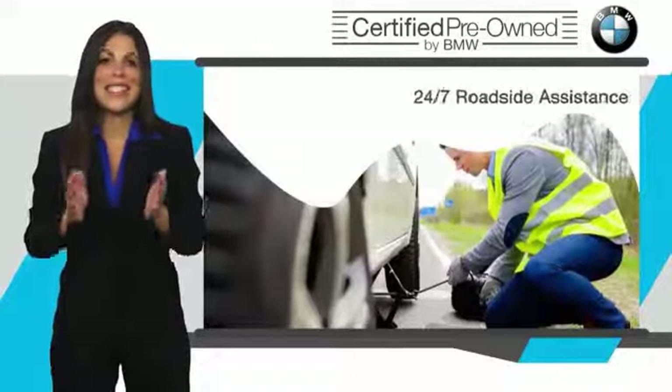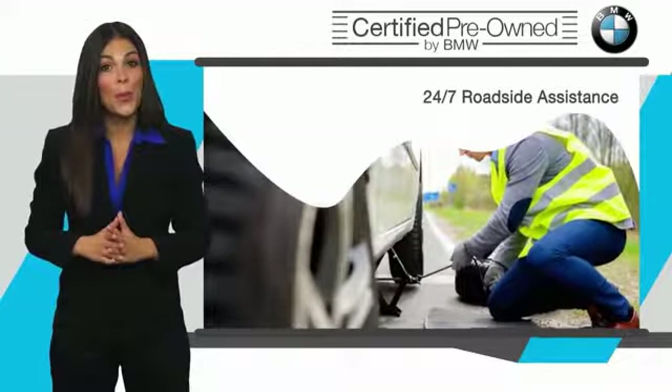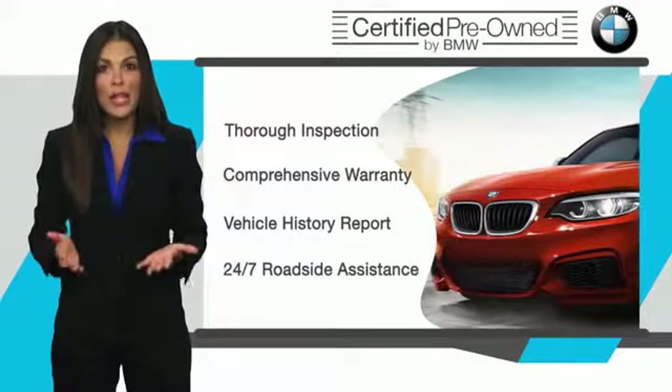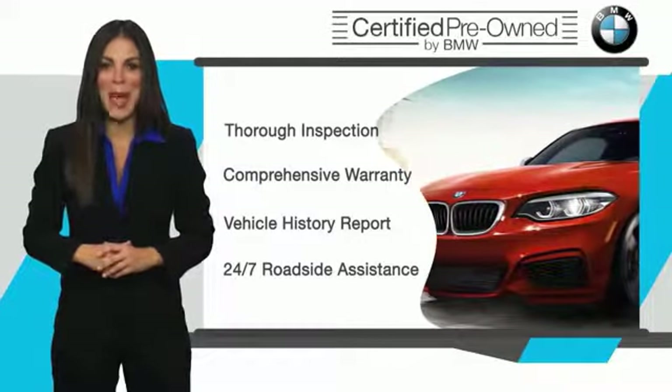It is your assurance that the pre-owned BMW you are purchasing retains the quality, reliability, and overall pleasure that BMW owners have come to expect.